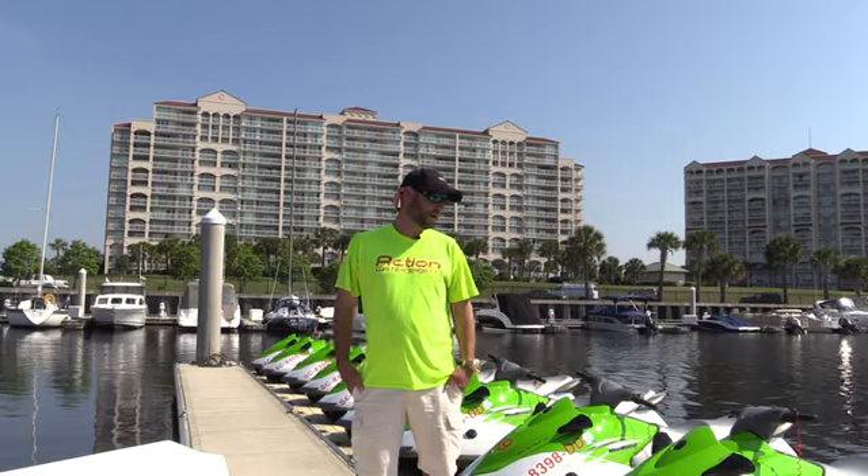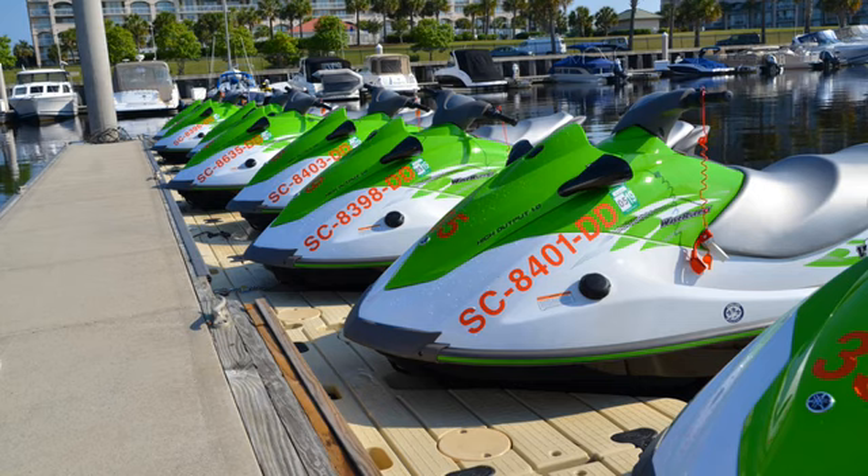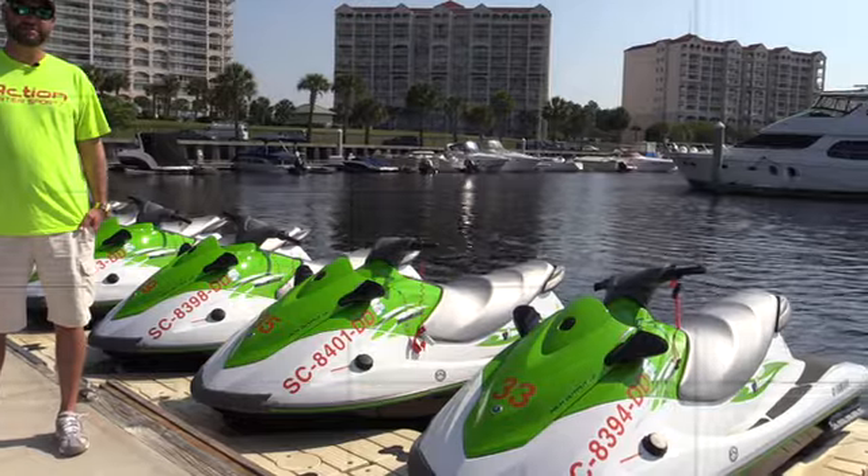We have our brand new 2016 V1 Yamaha jet skis. They're all brand new, as you can see. They're fast, they're high output motors — probably the fastest jet skis you can rent on the water.